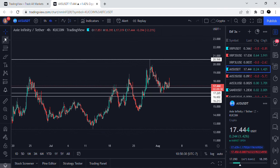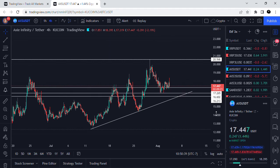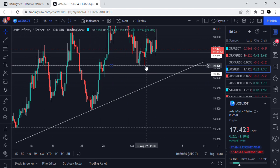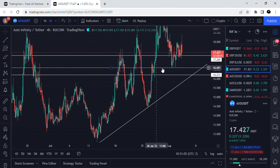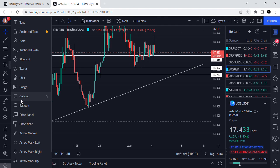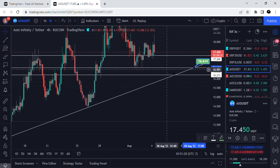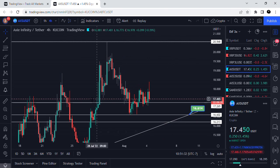I looked at Axie and thought this is interesting — there's a kind of uptrend here. I'm not looking to take a lot of risk, just to take advantage of an opportunity for today or tomorrow. I get the magnifying glass, zoom in, and I can see this range. If we're in an uptrend, we might come into this support, so I might place an order right around that range to catch this horizontal support.